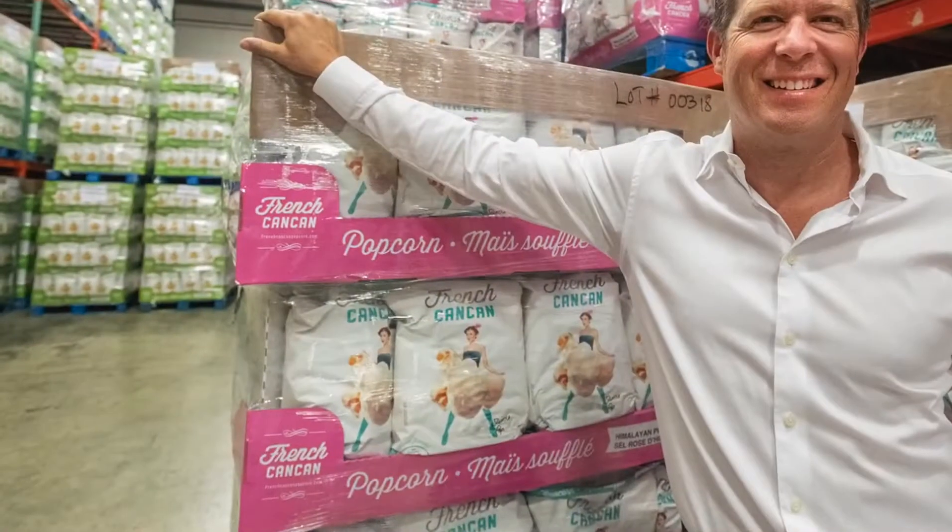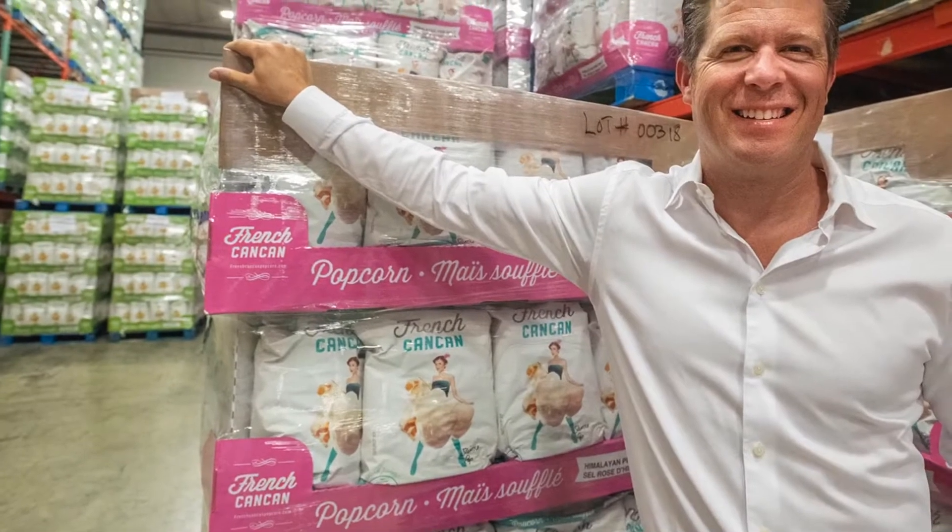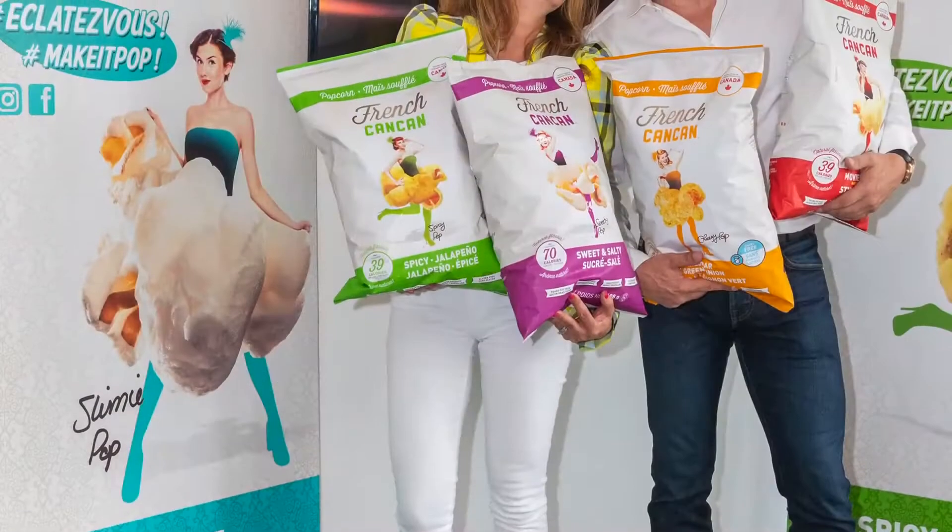We're Imperial Snacking. We manufacture popcorn, slush, and cotton candy. We distribute our products in theaters, arenas, and parks.